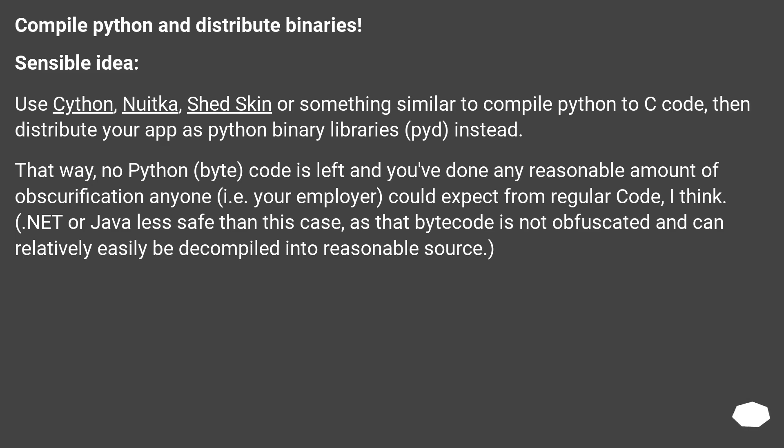Compile Python and distribute binaries — a sensible idea. Use Cython, Nuitka, Shed Skin or something similar to compile Python to C code, then distribute your app as Python binary libraries (PYD) instead. That way, no Python bytecode is left and you've done a reasonable amount of obfuscation that anyone, i.e. your employer, could expect from regular code. .NET or Java are less safe than this, as their bytecode is not obfuscated and can relatively easily be decompiled into reasonable source.